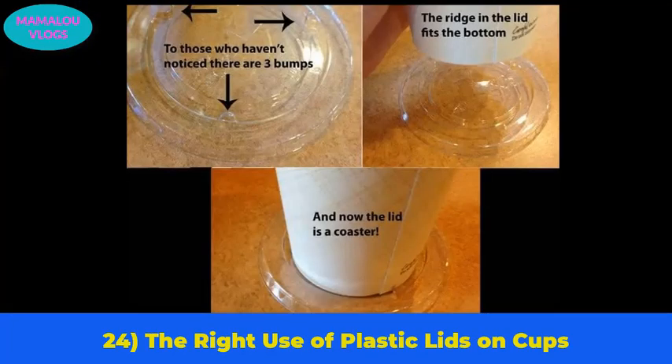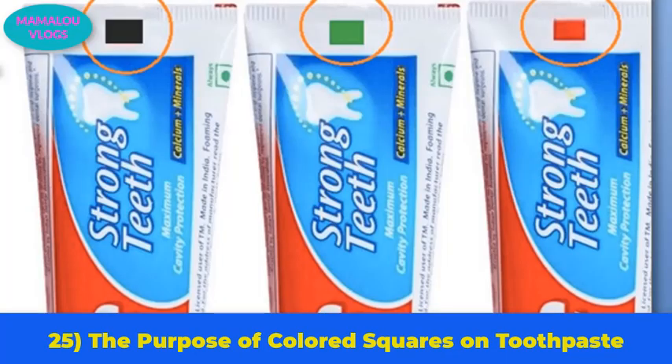Number 24: the right use of plastic lids on cups. Plastic lids prevent your drink from spilling, but there is another use not many people know about. The three bumps on the plastic lid allow the bottom of your cup to fit on the ridge, helping prevent spillage when you are sitting down and enjoying a hot drink.